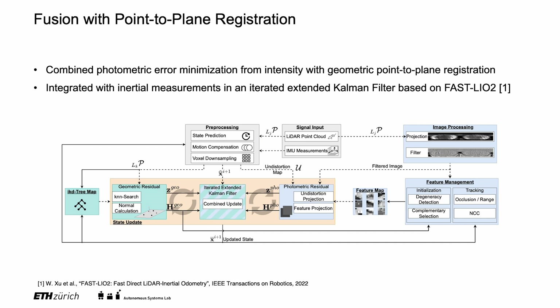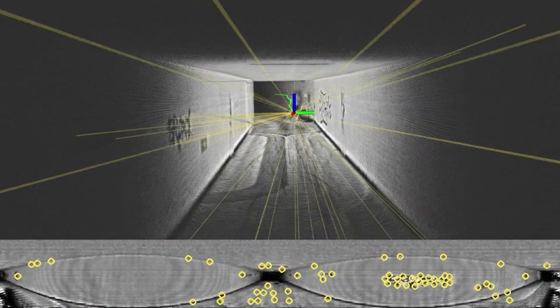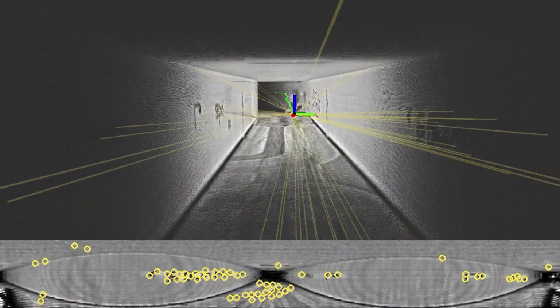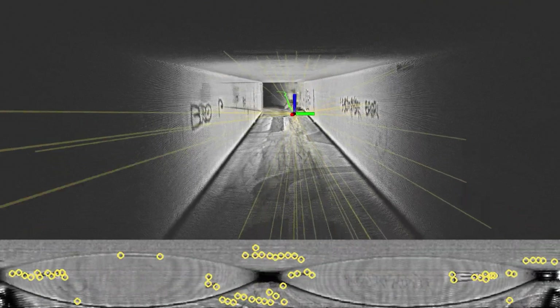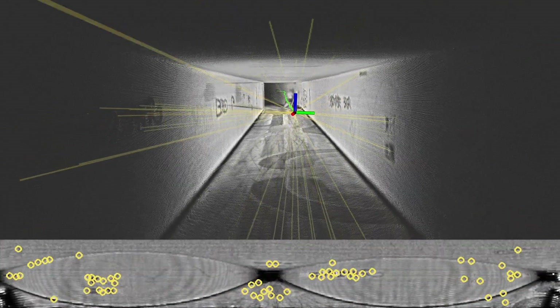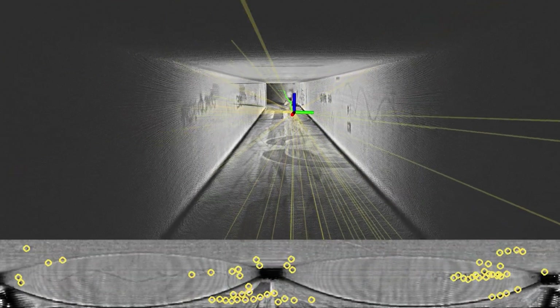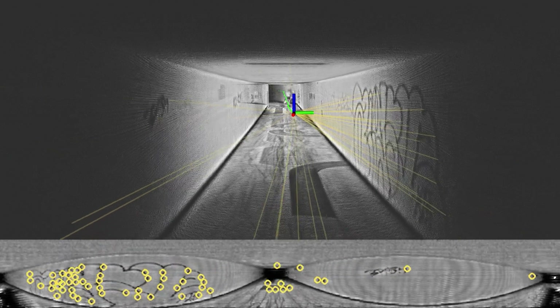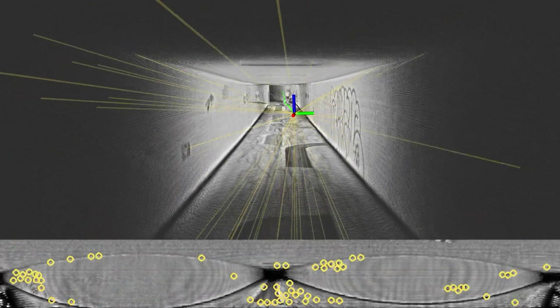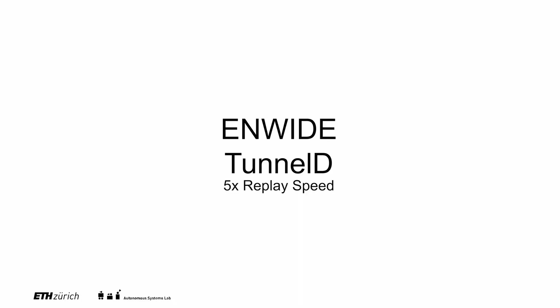We combine the photometric error minimization from intensity images with geometric point-to-plane registration and inertial measurements in an iterated extended Kalman filter based on Fast-LIO2. Our system successfully tracks features with complementary information, resulting in robust odometry despite the uninformative geometry.